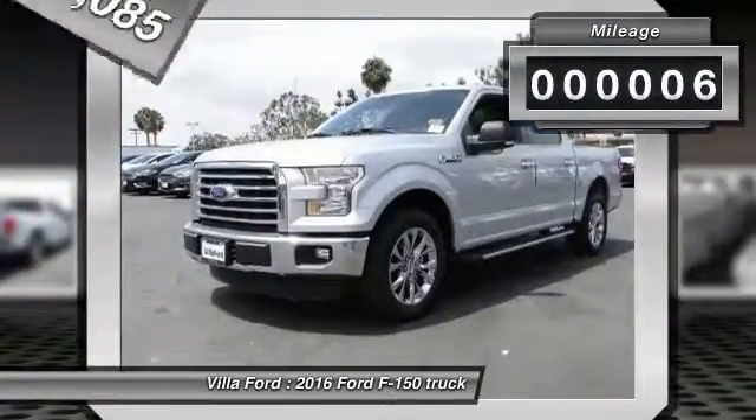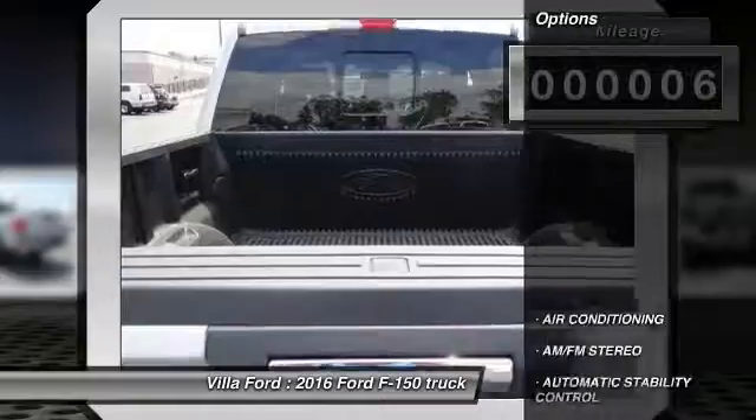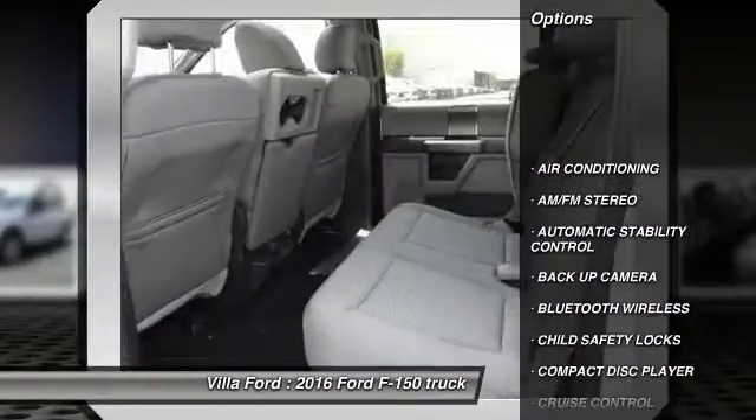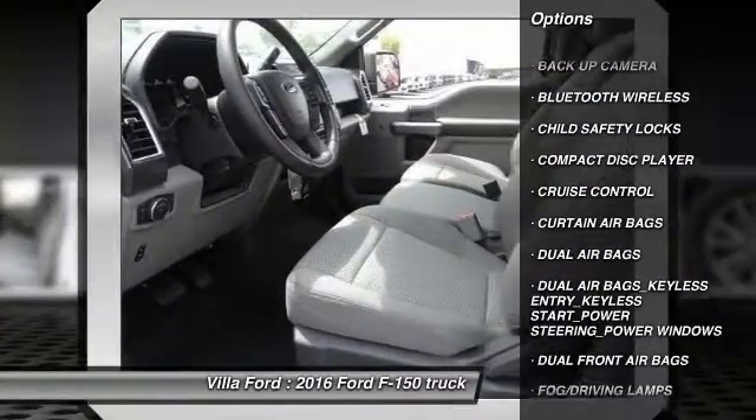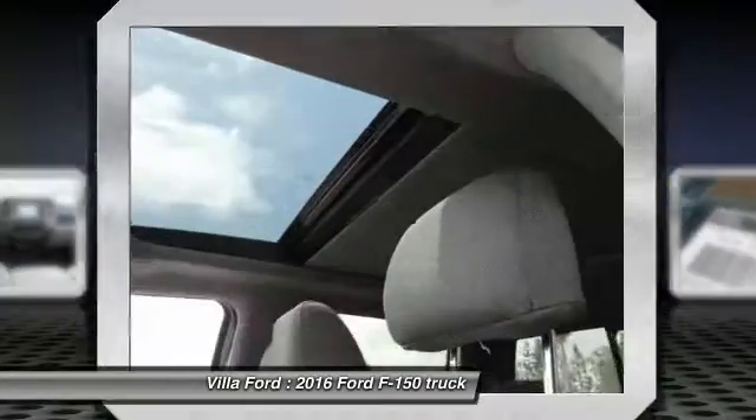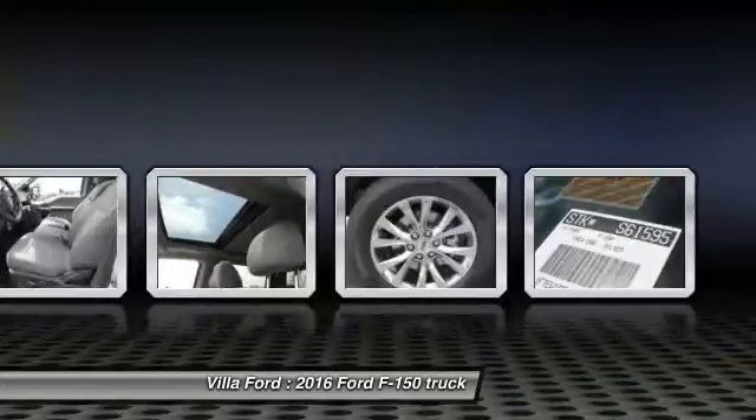This vehicle has less than 100 miles. Here are some of this vehicle's great options: steering wheel audio controls, navigation system, backup camera, keyless entry, traction control, and Bluetooth wireless data link for hands-free phone.